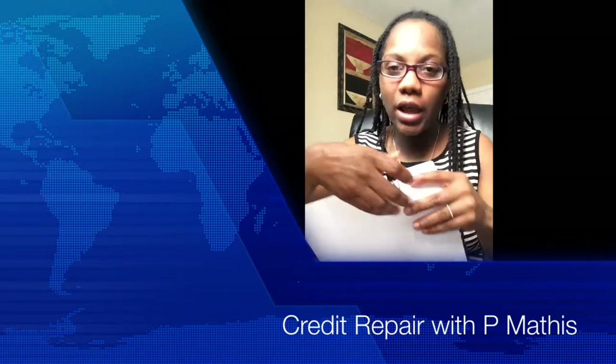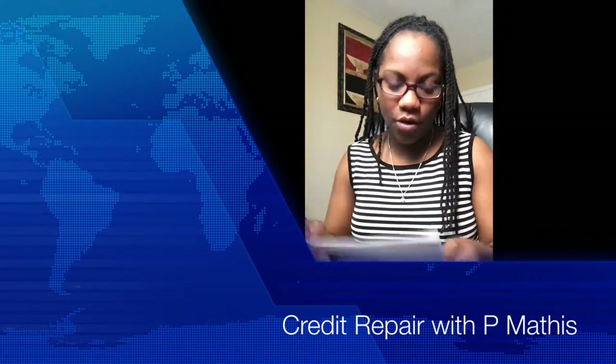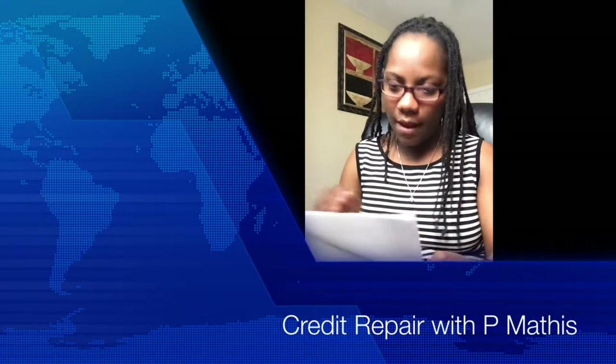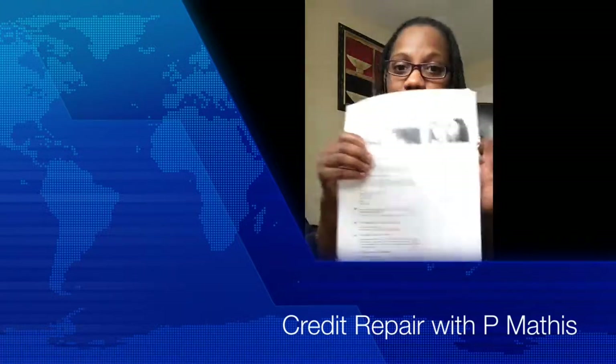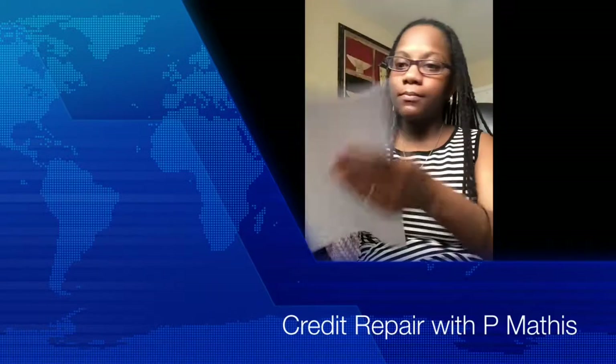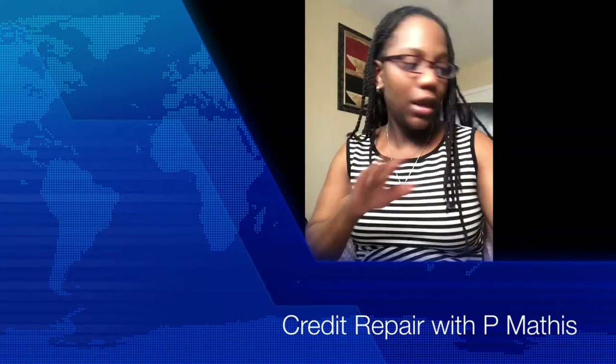This is a new client that I'm going to be working on. I'm going to the post office today and I'm going to send the first round of letters for the credit repair. I'm not going to show you any personal information, but this is what I usually take with me. I make sure I got the right address.